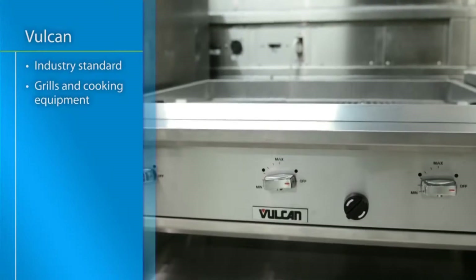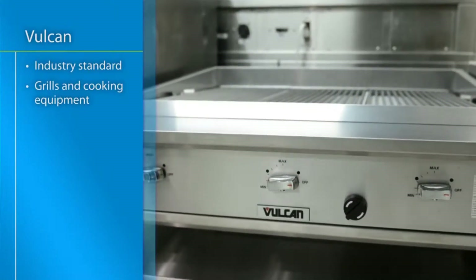Cooking a consistent and delicious product is a challenge for many operators. Between fast-paced preparation in the kitchen and new staff members, it can be difficult to guarantee the quality of your product. For this reason, many operators turn to Vulcan for their cooking equipment.